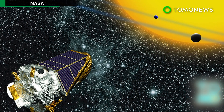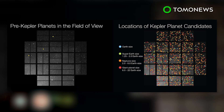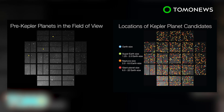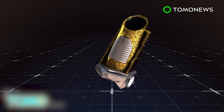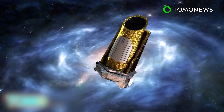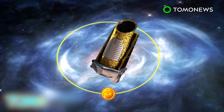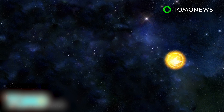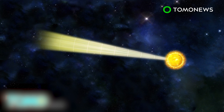NASA's Kepler mission, launched in 2009 and with two more years to go, has detected 1,284 new exoplanets, including nine worlds that may be able to sustain life. The Kepler Space Telescope orbits the Sun, which itself is orbiting the galaxy. The telescope searches for planets that lie between two major spiral arms of our galaxy, keeping its sensors pointed toward a particular patch in the Milky Way with a field of view that stretches 3,000 light-years from Earth.